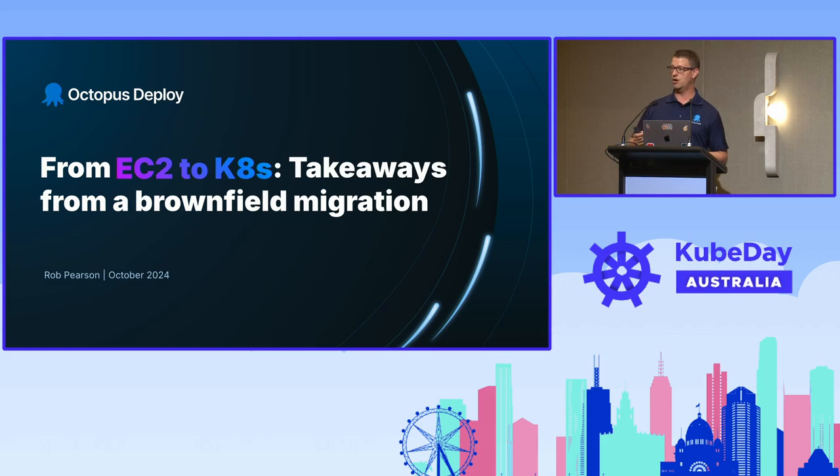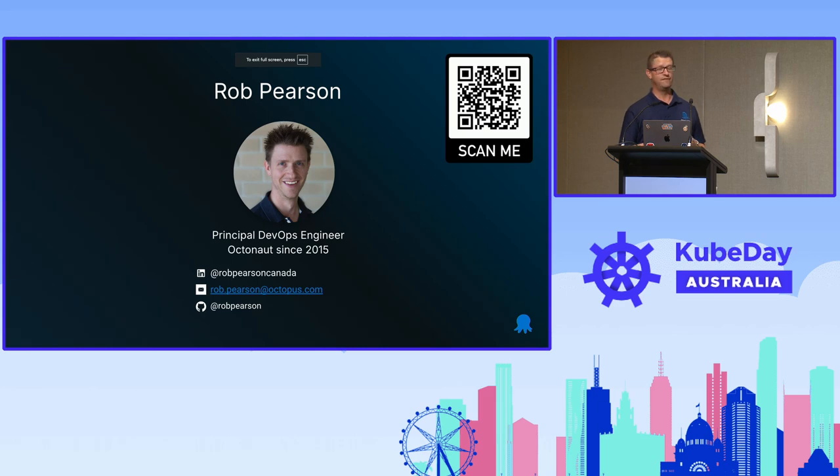I work for Octopus Deploy. My colleague Cale just told you a story about some of our inner workings, our build and productivity. But this was a significant project for us and I'm thrilled to share it with you. If you don't know me, my name is Rob Pearson. I'm a DevOps engineer at Octopus Deploy, a great Australian company. I've been with the company since it was quite small — I joined in 2015, so I've almost been there 10 years.